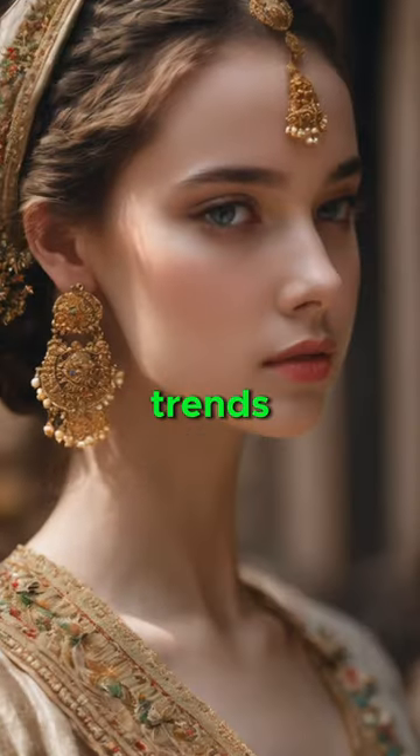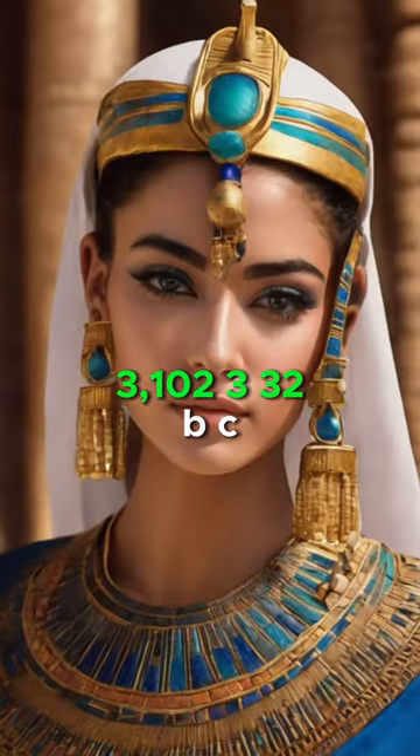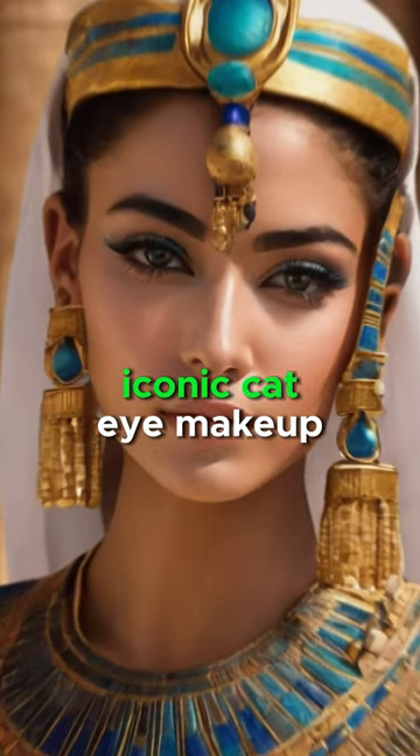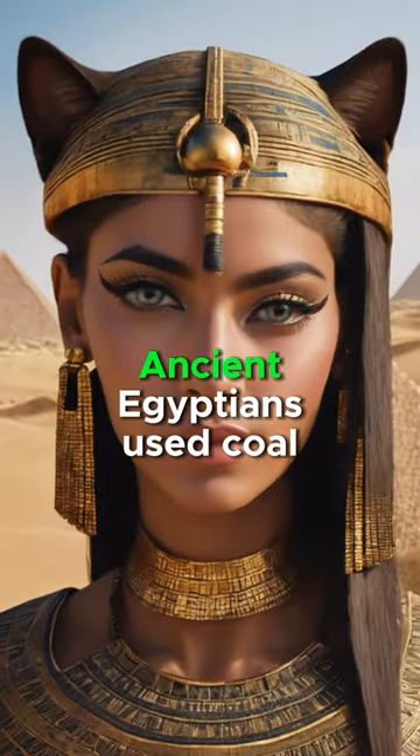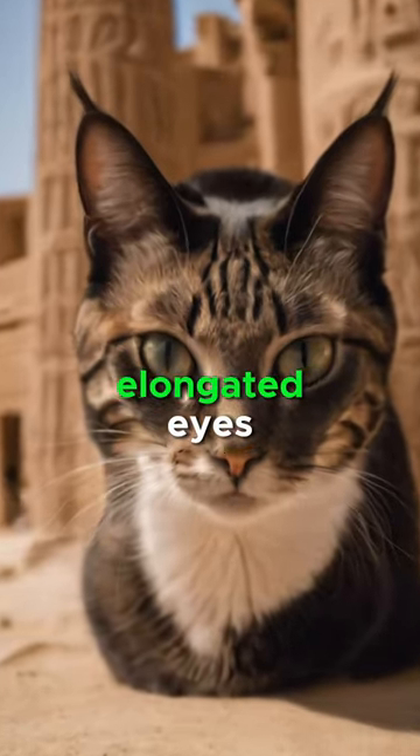Top 5 Historical Beauty Trends. Ancient Egypt's iconic cat eye makeup: Ancient Egyptians used kohl eyeliner to create dramatic, elongated eyes, symbolizing protection and beauty.